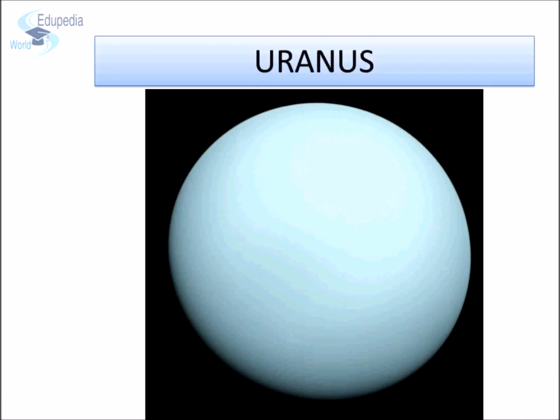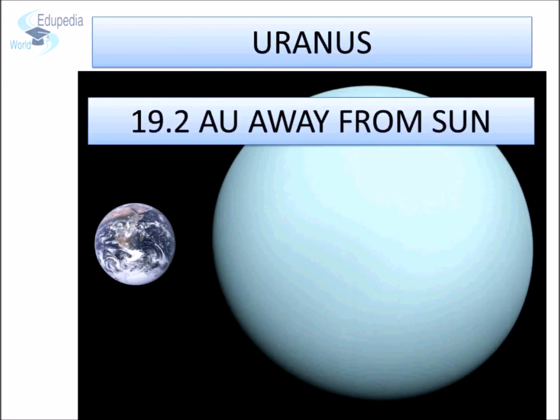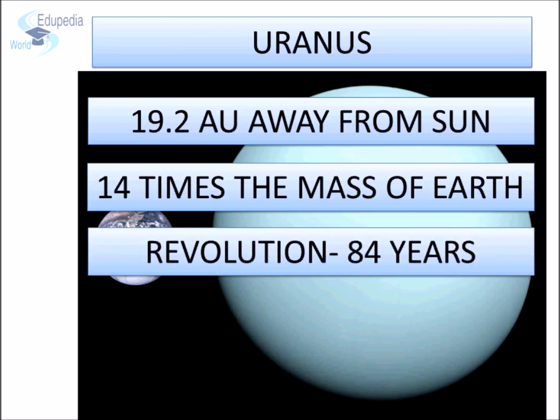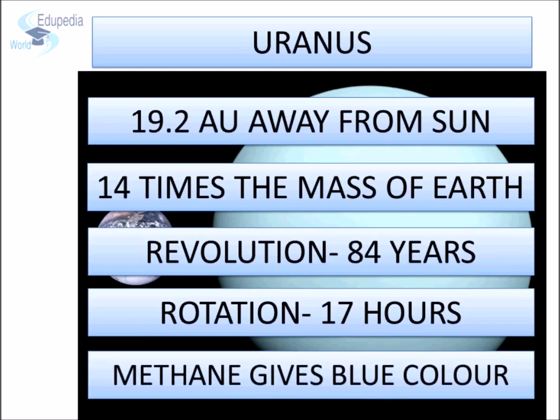Uranus is the seventh planet from the sun. It's the only planet that is named after a Greek god instead of a Roman god — the Greek god of sky. It lies 19.2 astronomical units away from the sun. Its mass is equal to 14 times the total mass of the Earth. It takes 84 Earth years to complete one revolution, but only 17 hours to complete one rotation. It has a pretty pale blue color because of a lot of methane gas present in the atmosphere. Methane absorbs the red color and thus gives a bluish appearance to this planet.